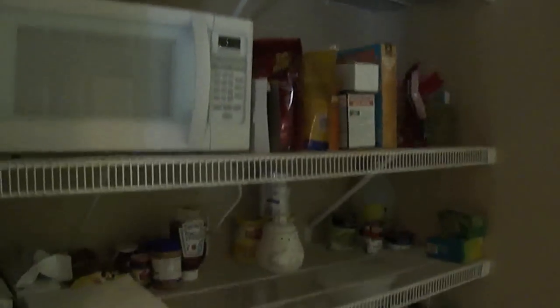Here's your pantry, and it is huge — a large amount of shelving. Great pantry. In the hallway, the hardwood floors continue all the way through.